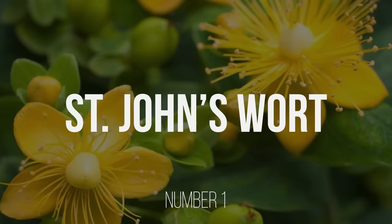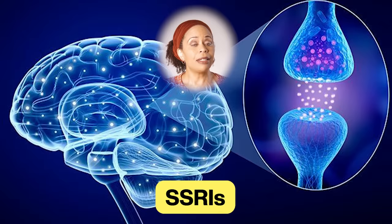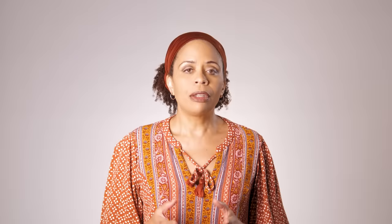Number one is St. John's wort. It has the strongest scientific evidence and has been tested in several clinical trials. Its effect is considered to be comparable to selective serotonin reuptake inhibitors, also called SSRIs, but St. John's wort has fewer side effects.